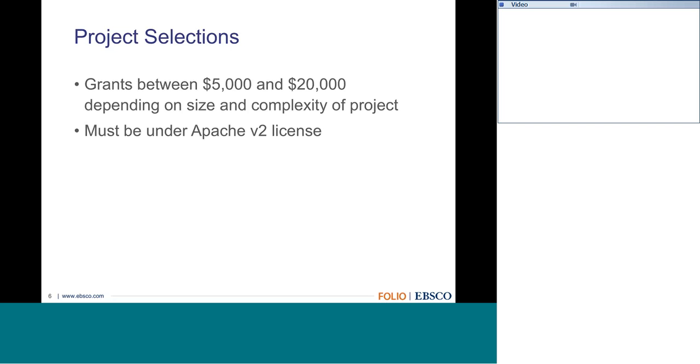Going along with the idea of FOLIO being an open source project, all deliverables produced from the funding of these grants will also be open source. We are encouraging you to build and develop these modules as open source projects. All projects must be available for FOLIO, must be open source so that they're accessible for the community, and will be hosted on GitHub where the FOLIO codebase lives—contributed back to the community as part of the FOLIO platform.